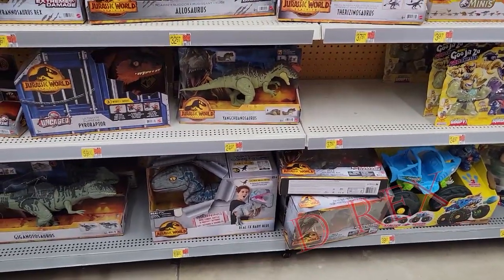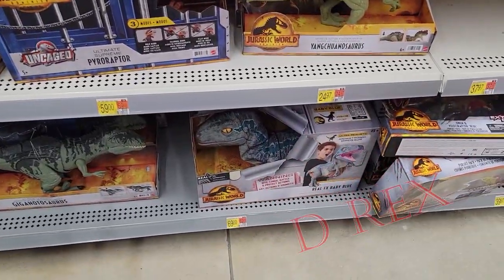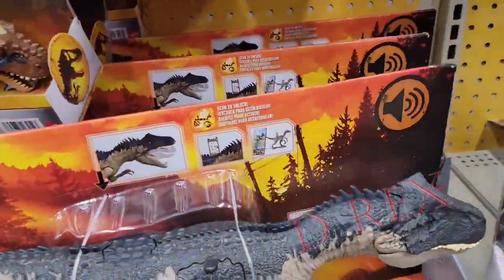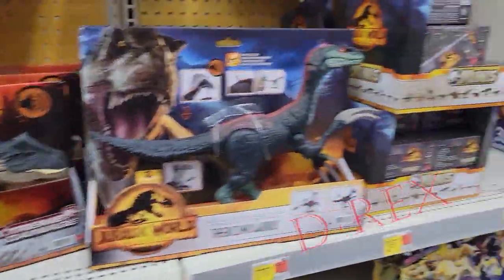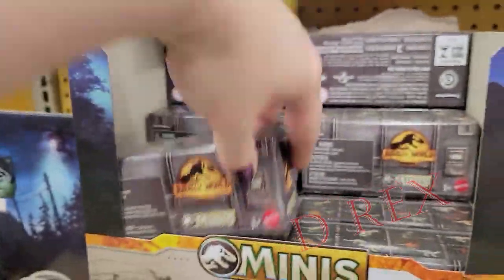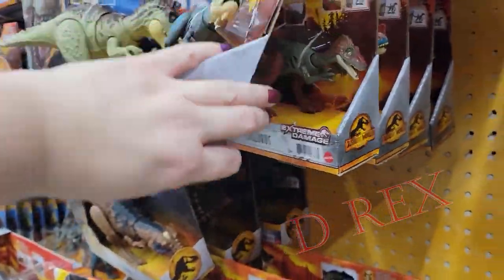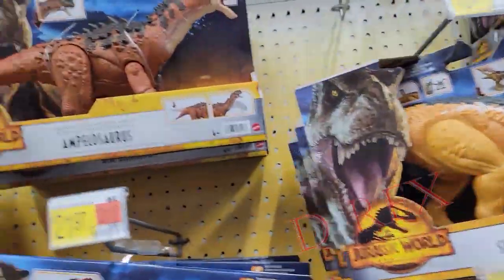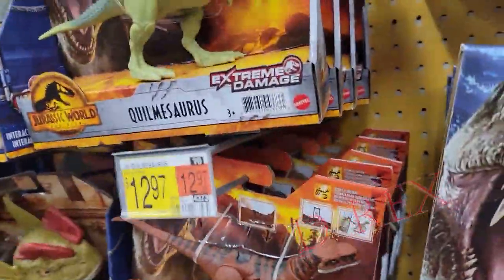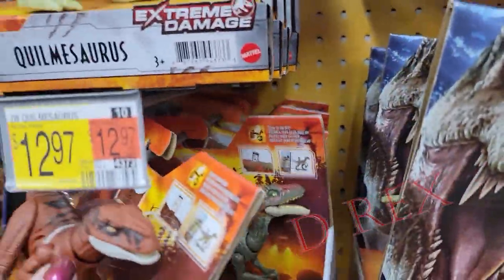Here's Walmart having everything they've had forever. They have the little puppet for Blue, the Pyroraptor, and they still have some Allosaurs — quite a few of them. Here are some Minis, Minis Wave 2, and Genodectes, Silurus, Scorpiovenator. There's the Atrociraptor that people are looking for. People are telling me they can't find this thing — my Walmart has all of them.